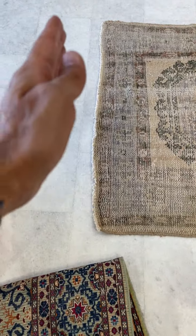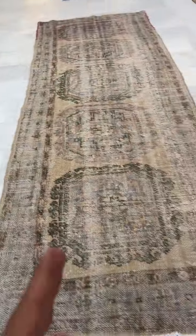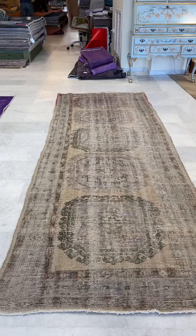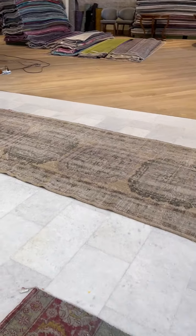Again, you can see the end of the carpet — handmade carpets do this — it might tilt just a little bit. Please keep this in mind. Have a look at the video, and if you're happy for us to ship it, we're happy to go.